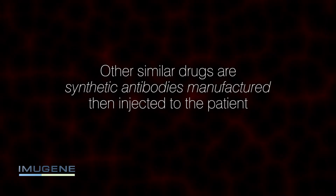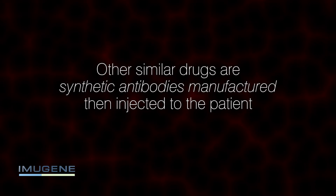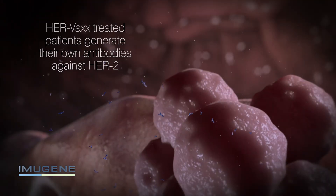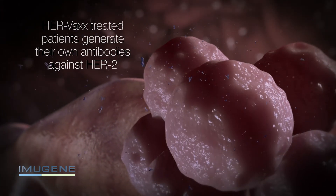Other drugs, such as Herceptin, are actually synthetic antibodies manufactured and then injected into the patient. Once HERVAX is injected, the patient generates their own antibodies against HER2.